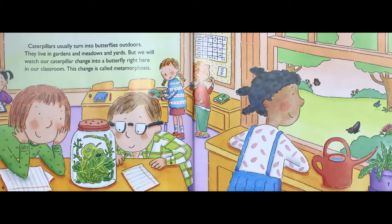Caterpillars usually turn into butterflies outdoors. They live in gardens and meadows and yards. But we will watch our caterpillar change into a butterfly right here in our classroom. The change is called metamorphosis.